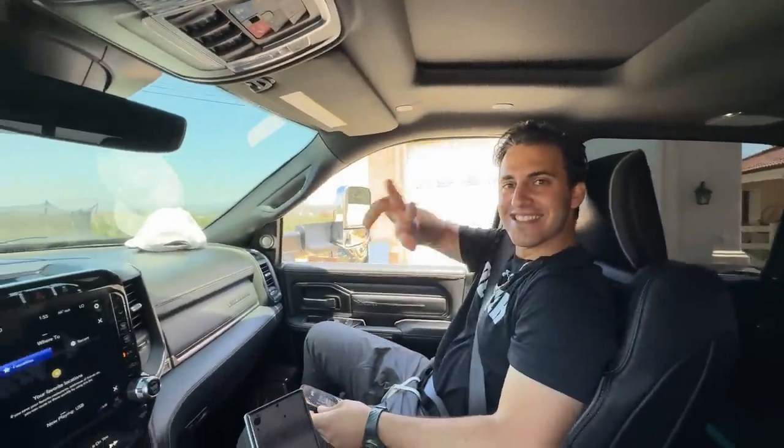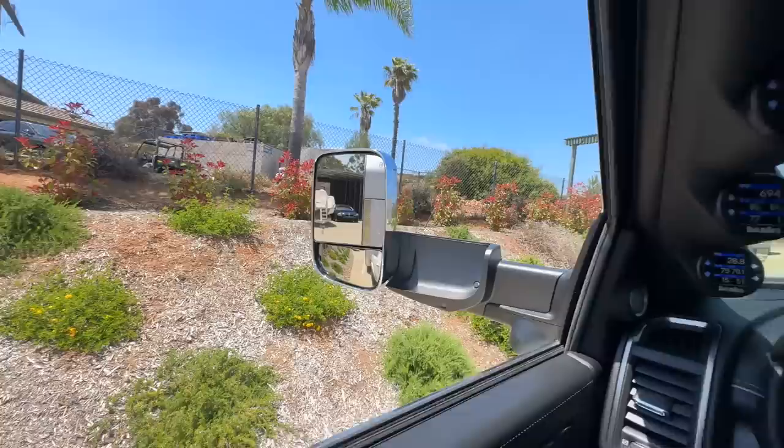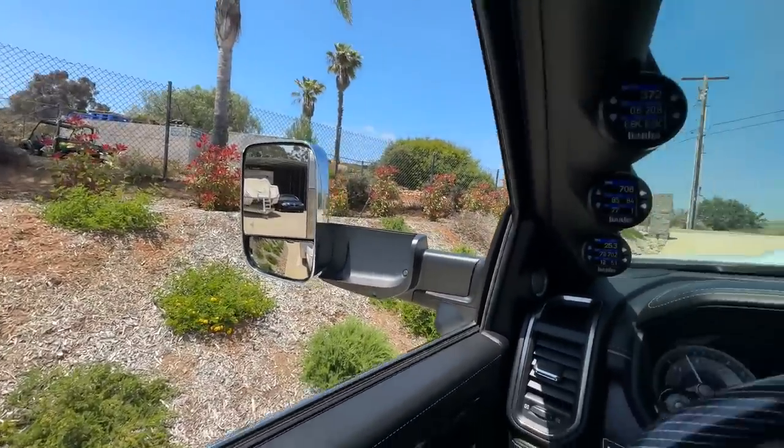Welcome to another video. We got the trailer and we got a special guest with us. We're going to go get something, so you're just gonna have to stay tuned for the drive.